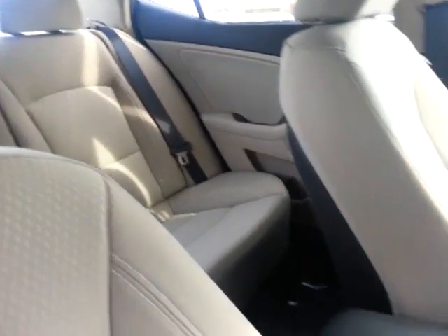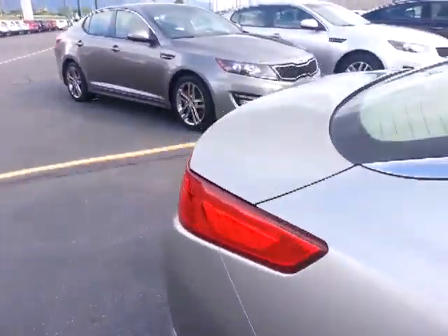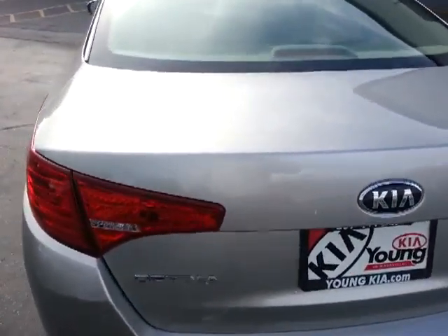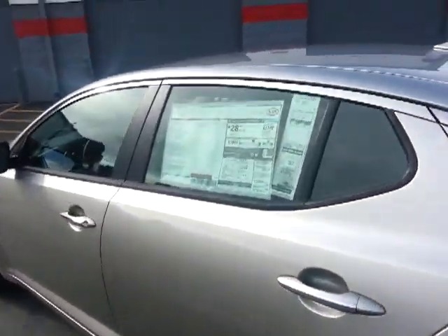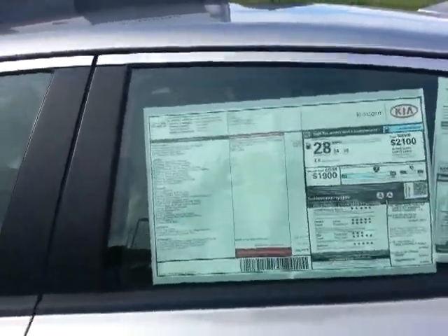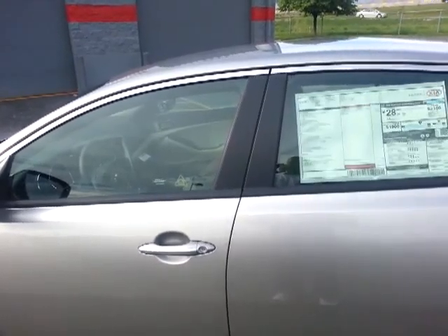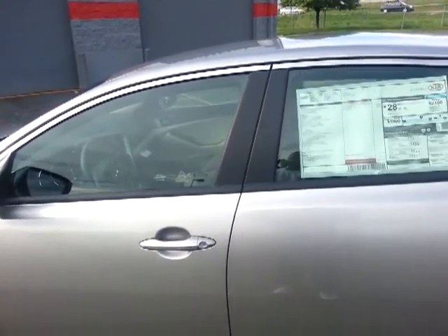There's a look at the back seat. Here's a look at the sticker. This is Larry with Young Kia — hope to hear from you soon, 801-444-2277. Thanks, Traci.